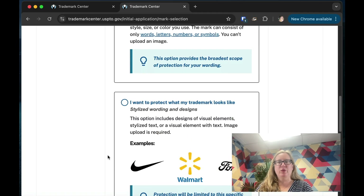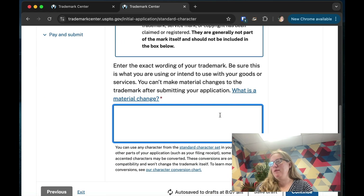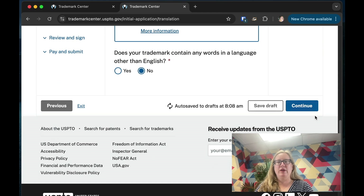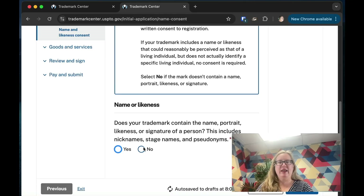You should search for your mark before doing anything. We're going to make up a name — 'Best Consulting.' Note that you can't change this once entered. Does it need any translations? We'll say no — those are English words. Does it have the name, portrait, likeness, or signature of a person? I have two trademarks involving my name, and I had to sign something to give myself permission. We'll say no for this example.